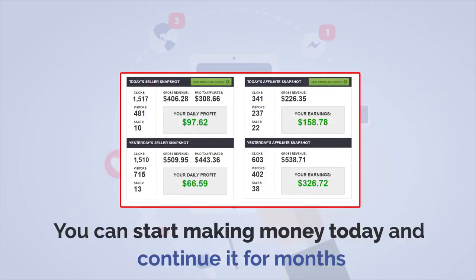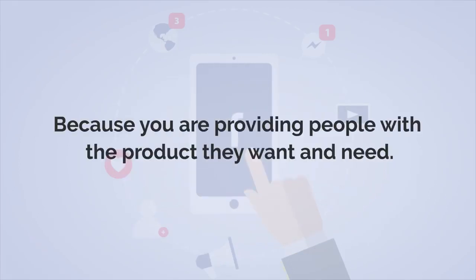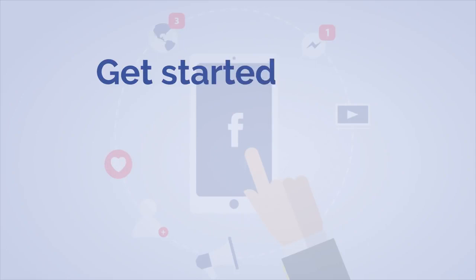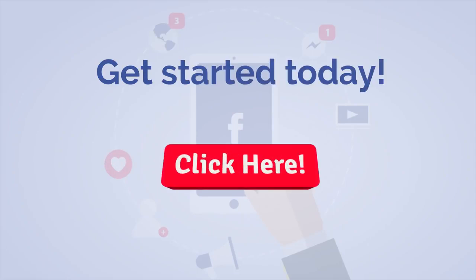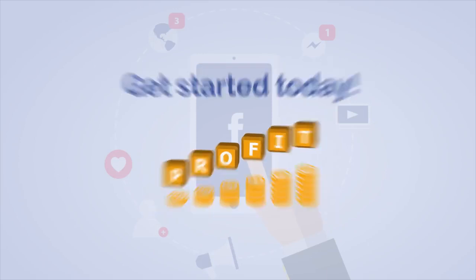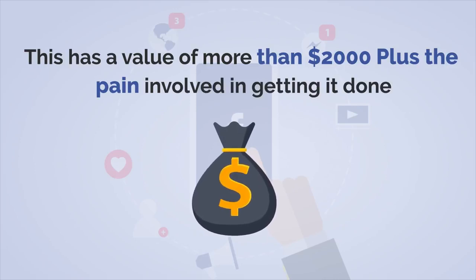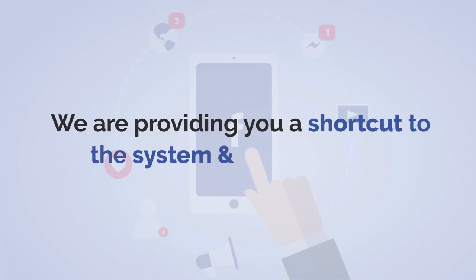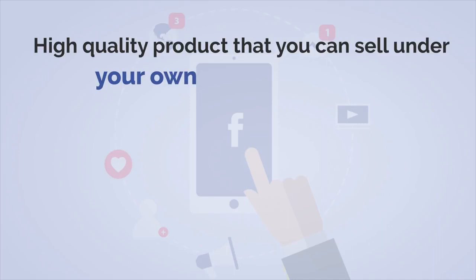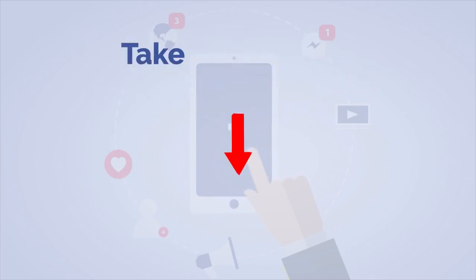You can start making money today and continue it for months because you are providing people with the product that they want and need. So get started today — buy this product, put your name on it, sell and keep 100% of the profit. This has a value of more than $2,000, but we're providing you with a shortcut and a high-quality product you can sell under your own name for only $7. Do not wait — it's a dime sale, the price will go up. Take action now.